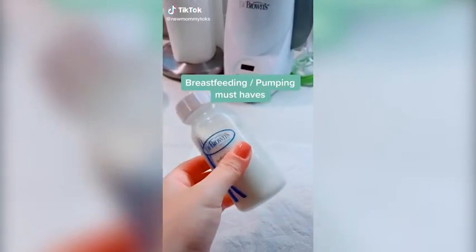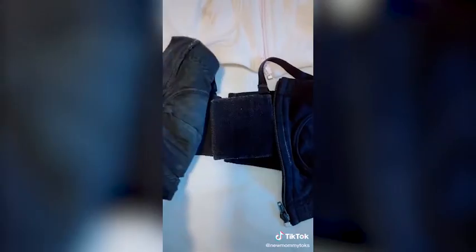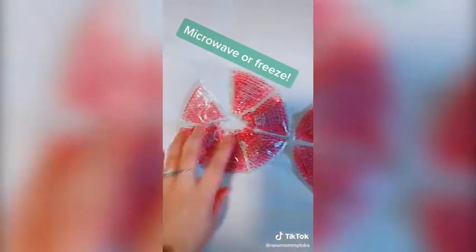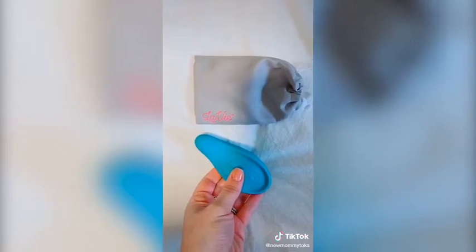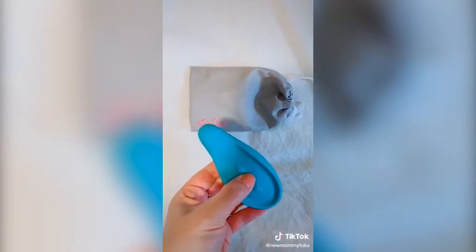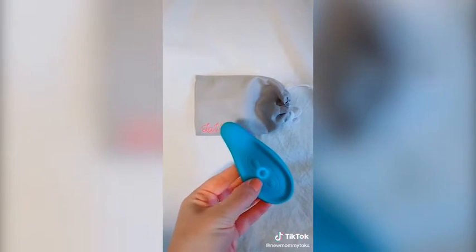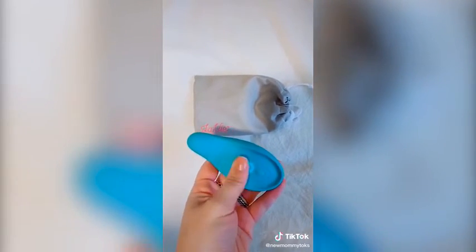Breastfeeding and pumping must-haves. First are these pumping bras — they're hands-free pumping bras, and you can wear them multiple ways. They are super comfortable. Next are these hot or cold pads that you can stick right in your bra to help relieve any discomfort. Next is this massager — it helps relieve any clogged ducts, and it also helps increase your milk supply. If you're feeling a little bit low, you just use the massager and it helps your letdown.